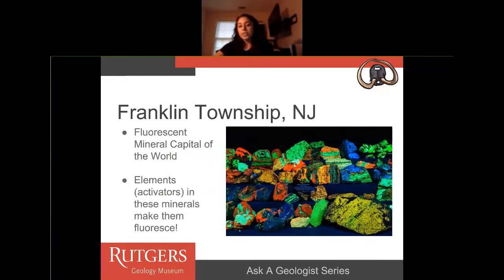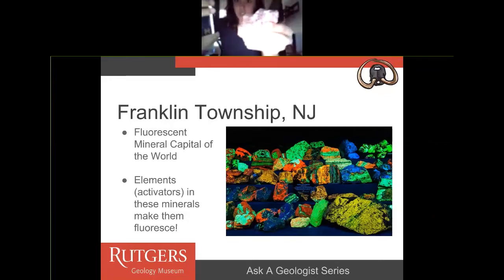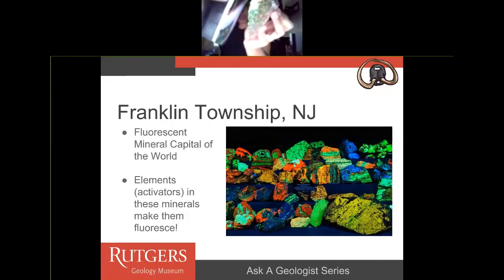Franklin Township, New Jersey is actually the fluorescent mineral capital of the world. In these caverns — specifically in these mines — there are minerals that react to UV light. These minerals react to UV light because of elements called activators in these minerals. I have an example right here — this is from Sterling Hill Mine. This is a UV light, and these are the activators in this rock from Sterling Hill Mine that are fluorescing with this UV light.